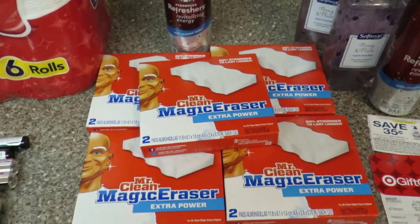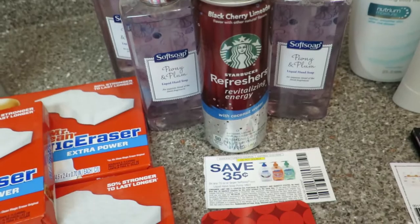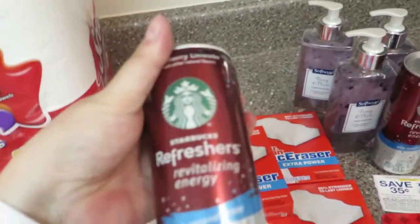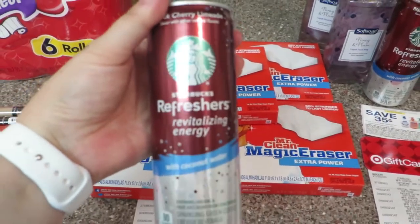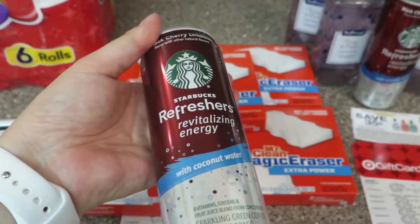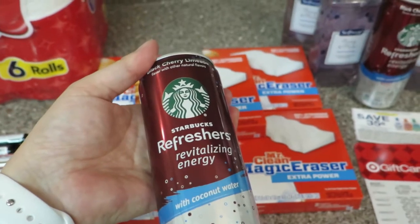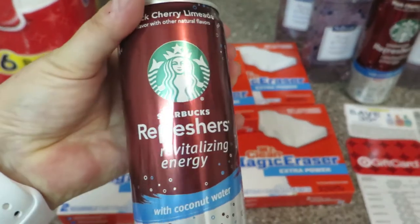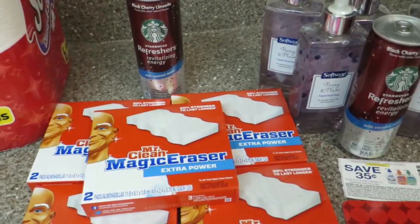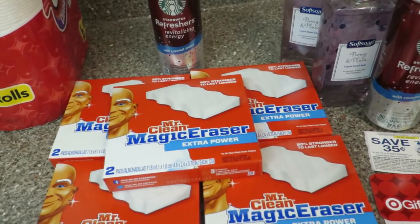The next store is Target and I got these magic erasers, a Starbucks refresher, these hand soaps, and another refresher. These refreshers — I touched on this deal last week — you buy one and they are $1.59 after the cartwheel. I had a dollar off coupon so it was 59 cents, and then you could submit that to Ibotta, making it a little money maker. I did it twice and had $2 off Catalina coupons from Rite Aid and Target.